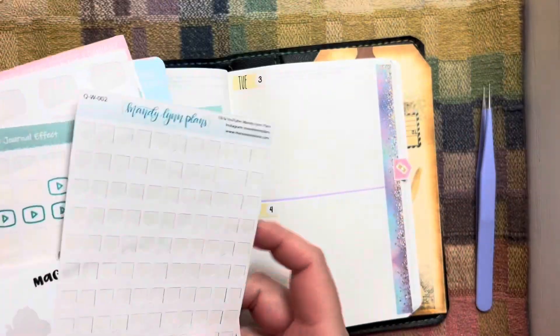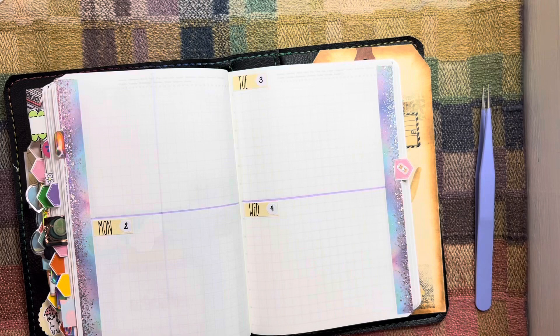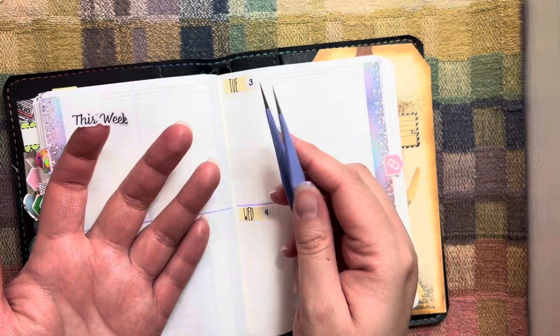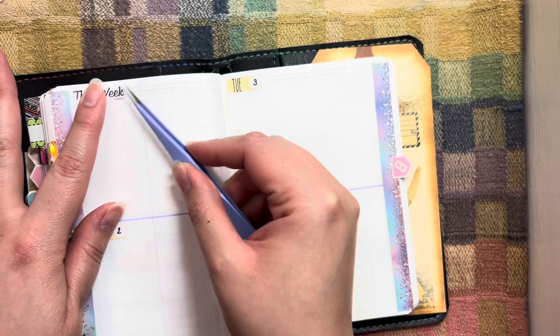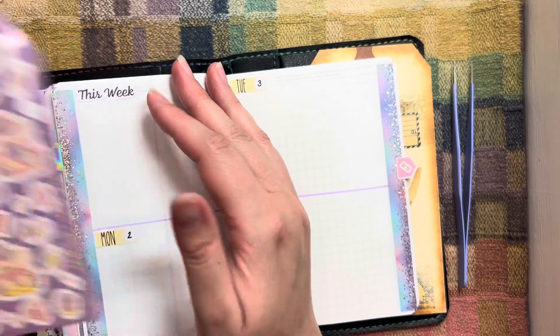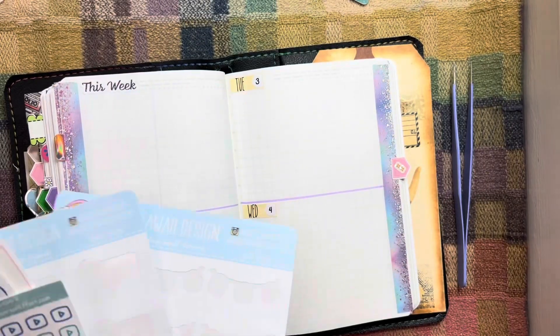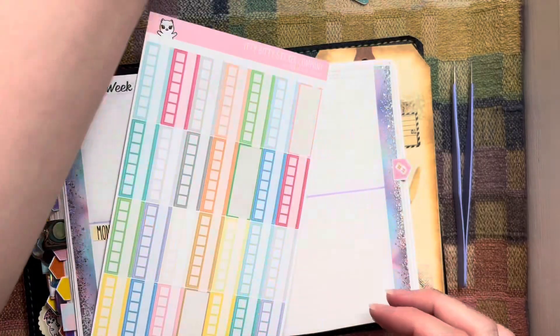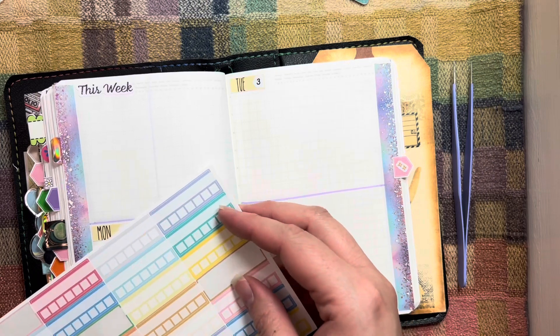I need to do my 'this week' sticker. I'll do my this week up here — this is from The Journal Effect. I think we'll do the rest of the deco afterwards. So I need trackers. These are from a sticker shop but she doesn't do this colorway anymore.